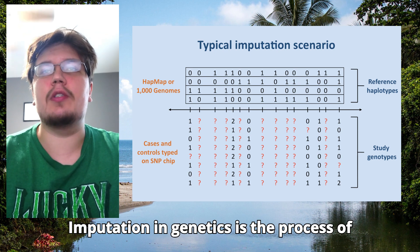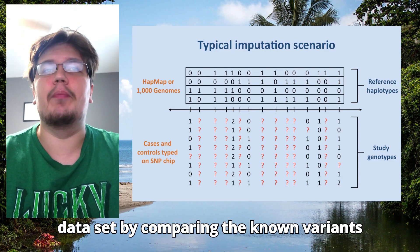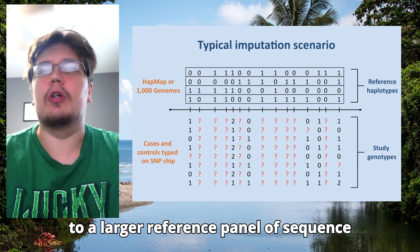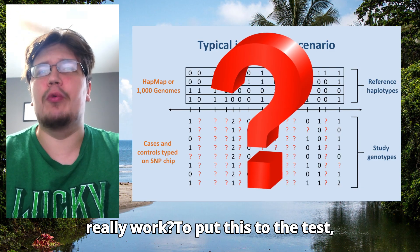Imputation in genetics is the process of filling in missing genotypes in a DNA data set by comparing the known variants to a larger reference panel of sequence genomes. But does imputation really work?